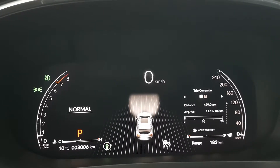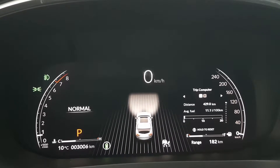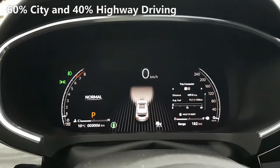My driving conditions have been pretty basic. I haven't had the air conditioning or the heating on at all, but I have had the sound system on the whole time. Also worth mentioning is that I did around 60% of my driving in the city and 40% on the highway, just to give you an idea of how I got the numbers that I did.